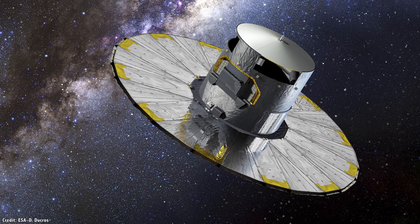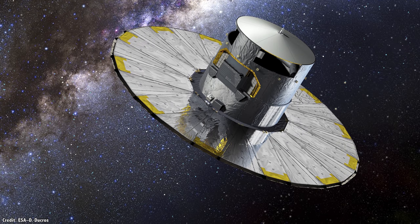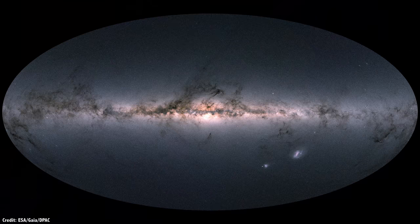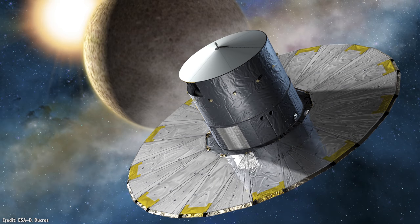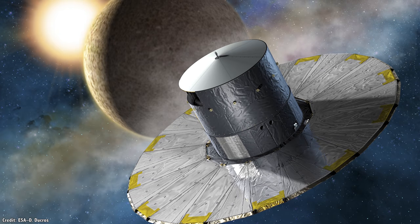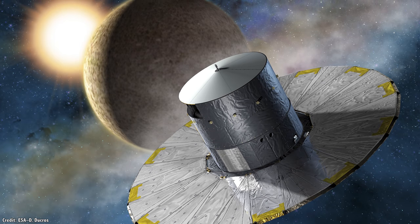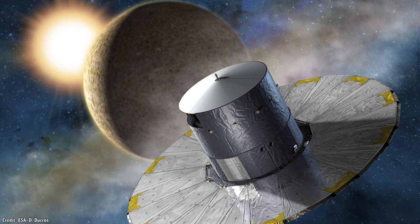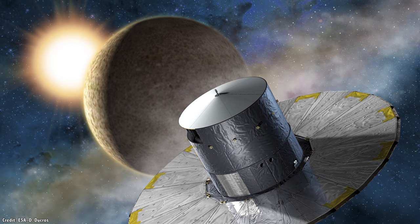One of my absolute favorites is ESA's Gaia mission — we've done a whole episode on this amazing telescope and its task of mapping out more than a billion stars in the Milky Way. Launched in 2013, it will continue mapping until 2022. By the end, it will have created a 3D map of the Milky Way, charting the positions and movements of more than 1% of the galaxy's stars, as well as finding asteroids, extrasolar planets, and exotic objects like white dwarfs and neutron stars.